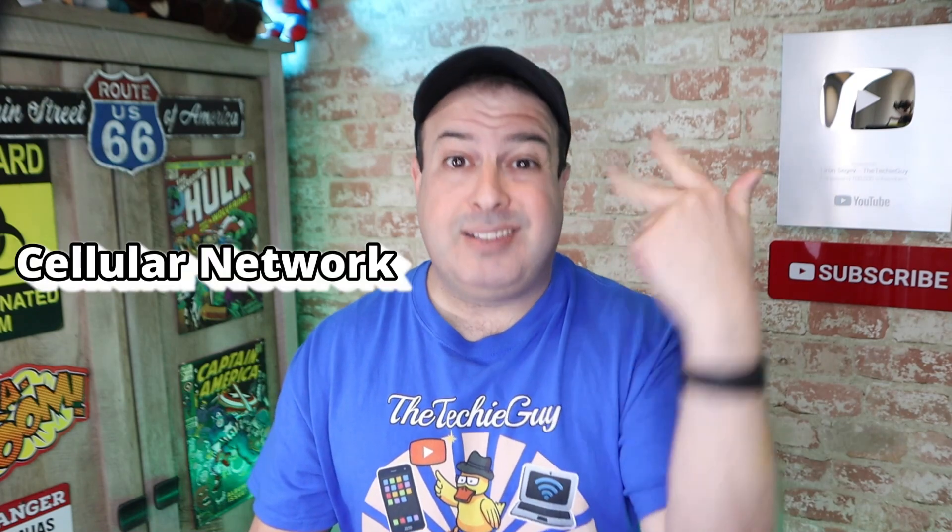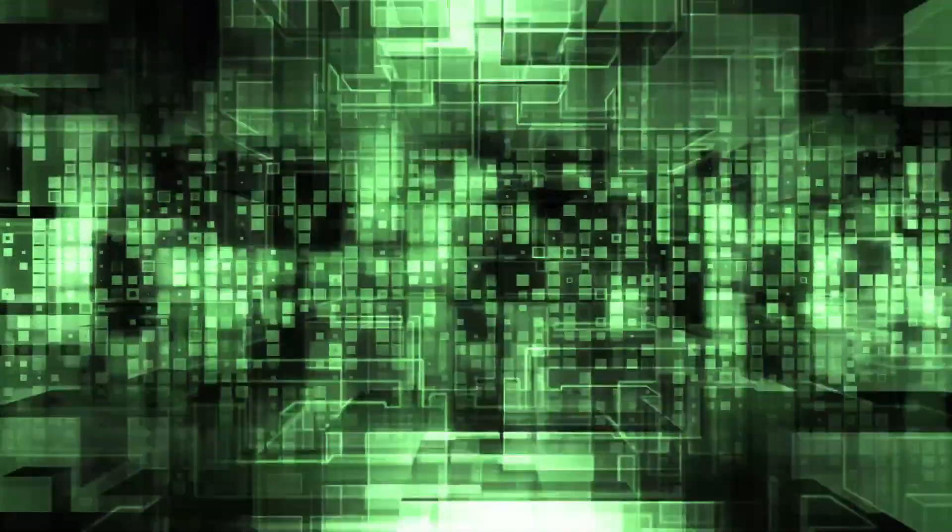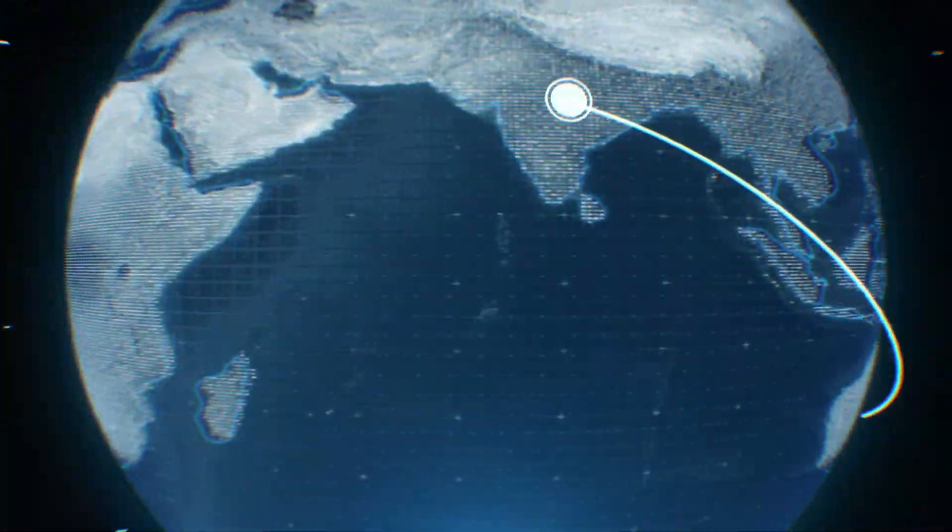First up is location accuracy. When this is on, your phone gets the most accurate location as it uses GPS, Wi-Fi, cellular network, and various sensors. When it is off, it doesn't stop your phone from being tracked — it only disables the Wi-Fi, cellular carrier, and sensors, but GPS still remains on. It is worth mentioning that even without those additional inputs, it can be less accurate, hence the name location accuracy.